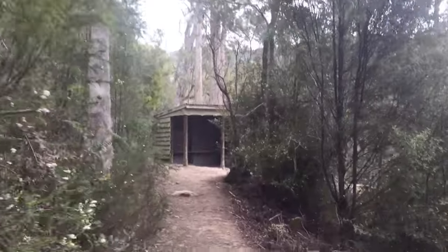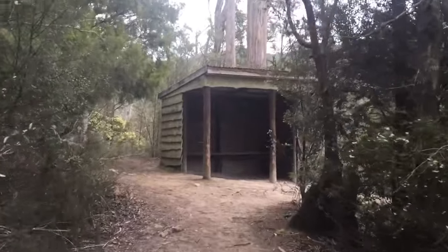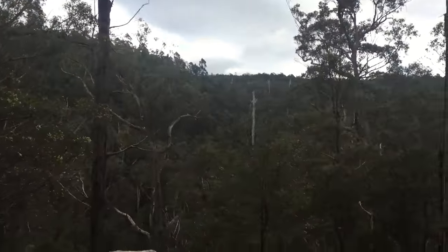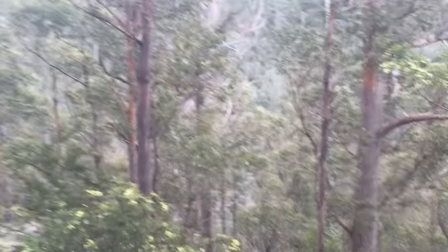We're just getting to a little shelter which from memory is maybe just past the halfway point of the walk, so we're making good time. We've been going about 10 minutes and there are some nice views into the Snug River Valley with the river way down there.